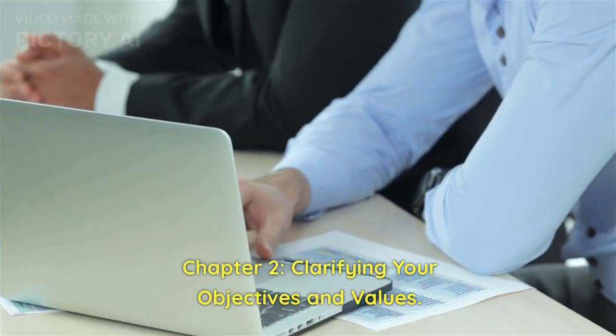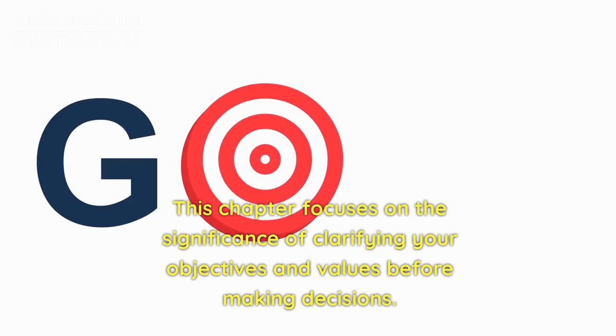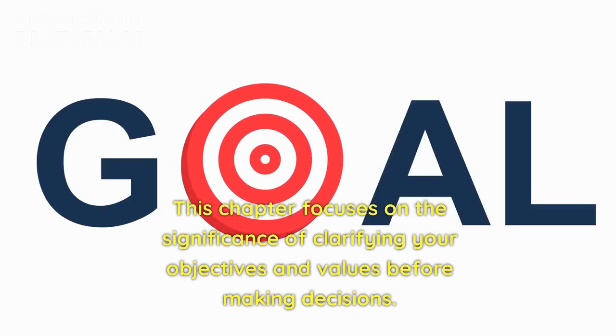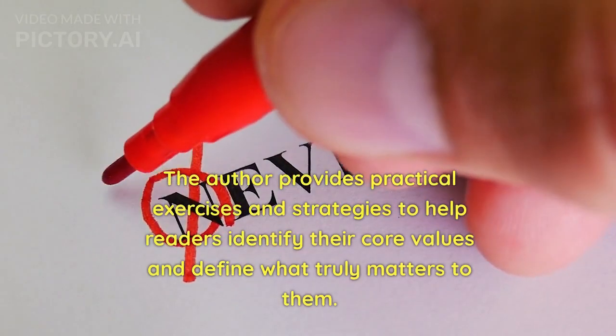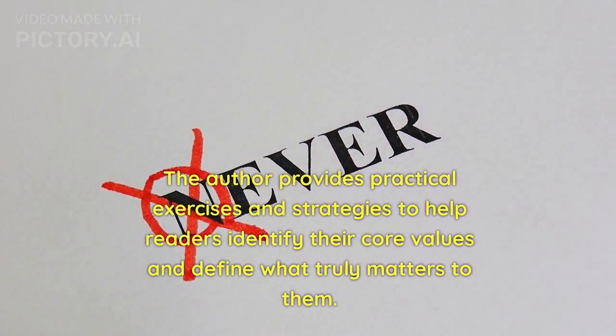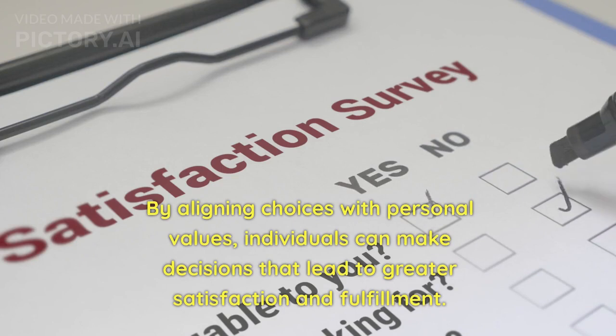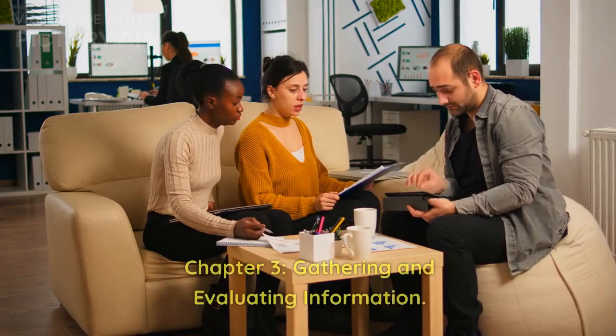Chapter 2: Clarifying Your Objectives and Values. This chapter focuses on the significance of clarifying your objectives and values before making decisions. The author provides practical exercises and strategies to help readers identify their core values and define what truly matters to them. By aligning choices with personal values, individuals can make decisions that lead to greater satisfaction and fulfillment.